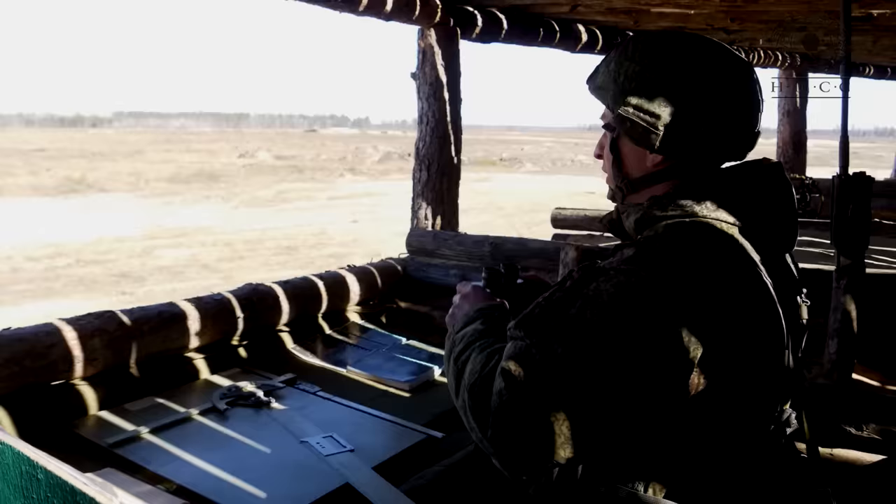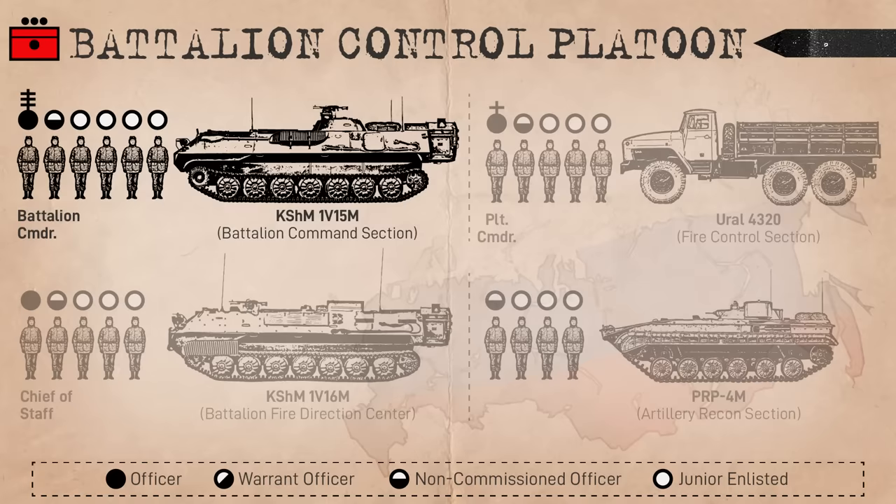The Battalion Control Platoon, meanwhile, is essentially a strengthened version of the battery's HQ. Like the Battery Commander, the Battalion Commander ranking Lieutenant Colonel commands and observes from the front, usually co-located with the command post of the maneuver battalion they're supporting. They do this from a 1V15M command vehicle, supported by a five-man fire control section, accompanied by the control platoon commander who can set up a dismounted command post.